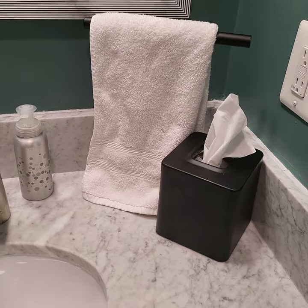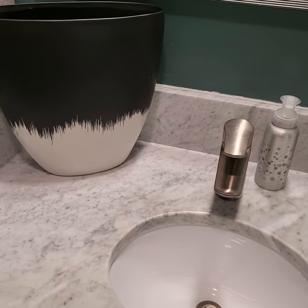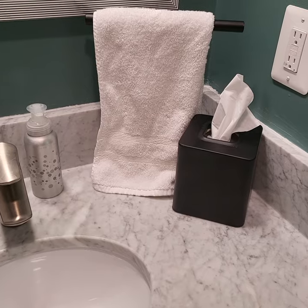Are there any small things like this that kind of gross you out? Because it does gross me out when a towel is wet and it just sits on the counter. If so, comment below and don't forget to like, follow, and subscribe. See you soon.